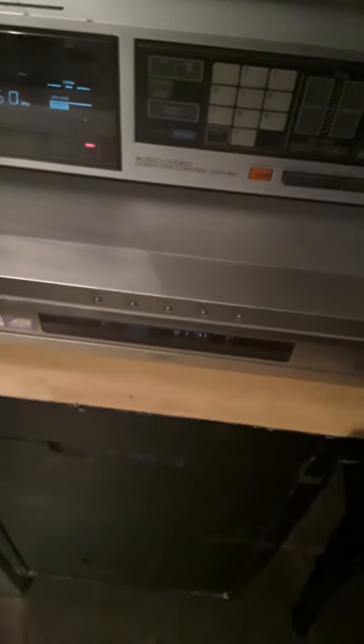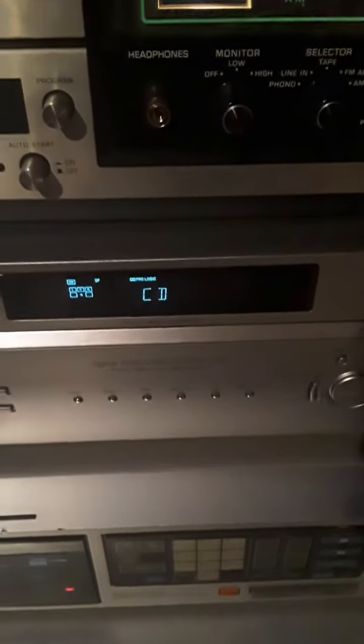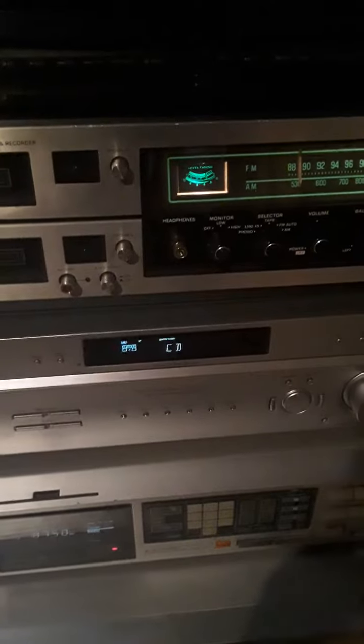First, this is a DVD player — a DVD carousel. Then there's an old-school 80s-style receiver and a 2000s-style receiver.